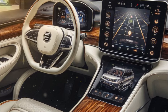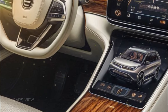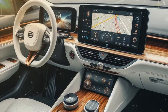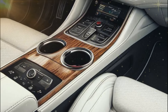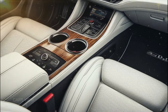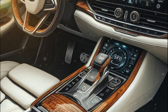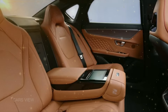Stepping inside, the 2025 BYD Han is just as impressive as it is on the outside. The interior is all about comfort and tech, blending modern design with high-quality materials. You'll find leather-trimmed seats, a massive 15.6-inch rotating touchscreen, and an ambient lighting system that can be customized to match your mood. The touchscreen is loaded with BYD's latest infotainment system, offering seamless connectivity with both Android Auto and Apple CarPlay. Plus, the built-in voice command system allows you to control everything from navigation to climate settings without lifting a finger.